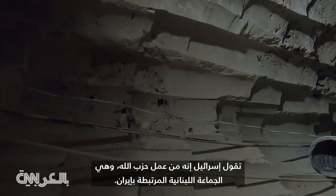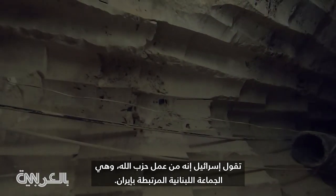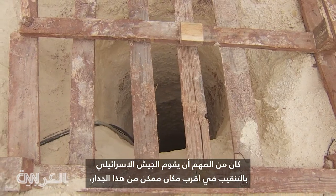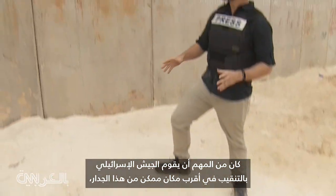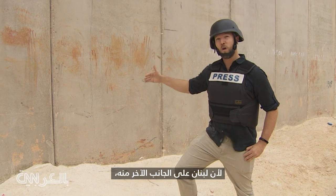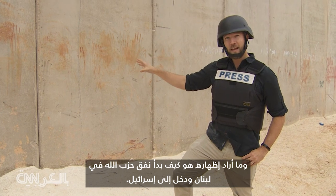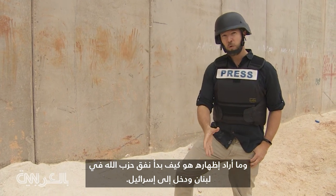Israel says it's the work of Hezbollah, the Lebanese militant group with ties to Iran. It was important for the Israeli military to drill as close to this wall as possible, because on the other side of this wall is Lebanon. What they wanted to show is how Hezbollah's tunnel began in Lebanon and entered Israel.